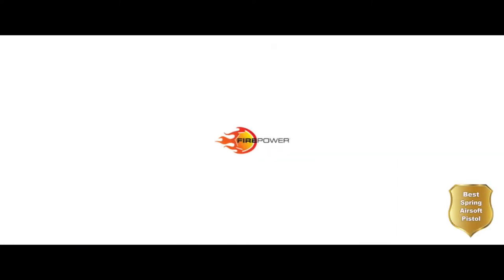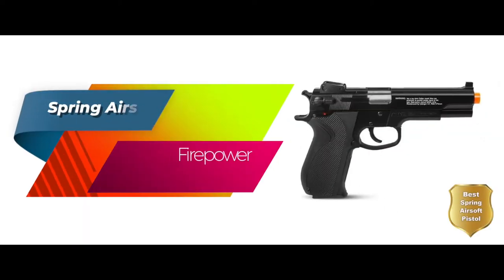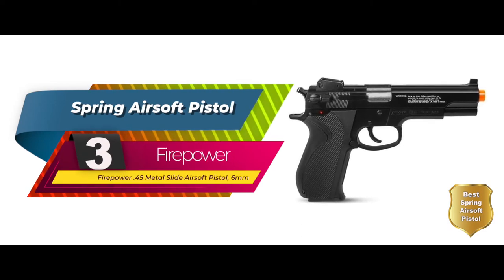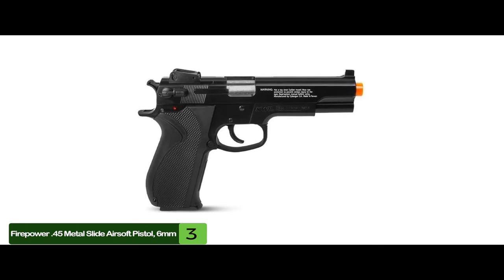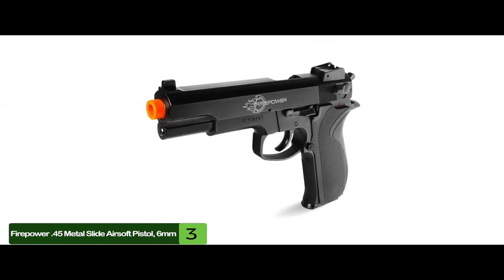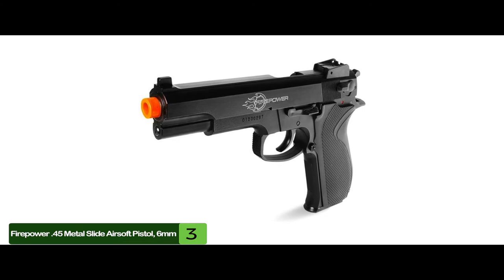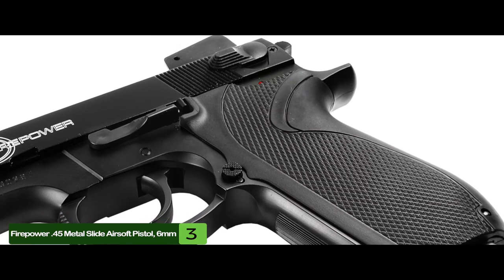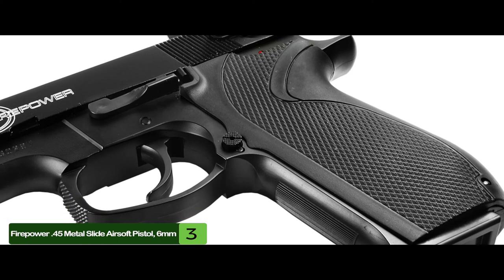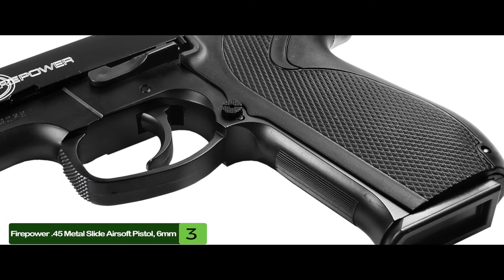Next, we have the best spring airsoft pistol, the Firepower 45 Metal Slide Airsoft Pistol, 6mm. This is by far one of the most reliable spring-loaded types out there. It's easy to load and has fewer episodes of jamming than any other airsoft pistol on this list. So, if reliability is more of your cup of tea, you'd be insane to pass up the opportunity to give this pistol a closer look.